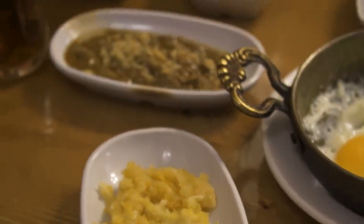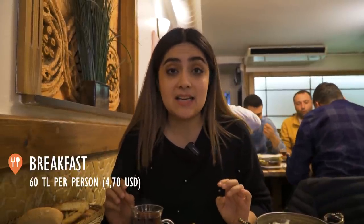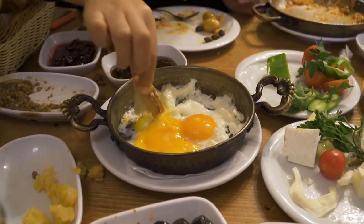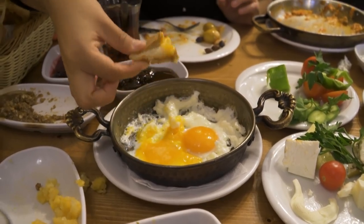This breakfast is for two people and for each we pay only 60 liras, which in total is 120 liras with tea included. As you can see, there are many things and you will eat really, really well.